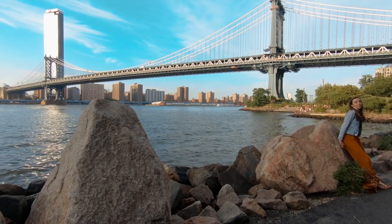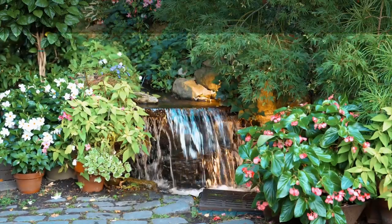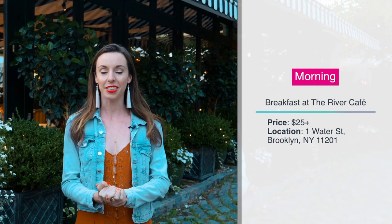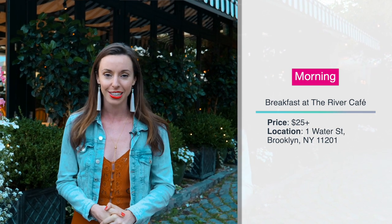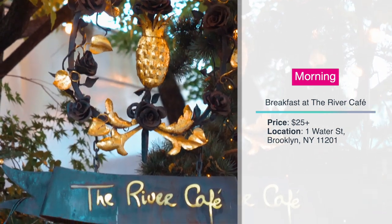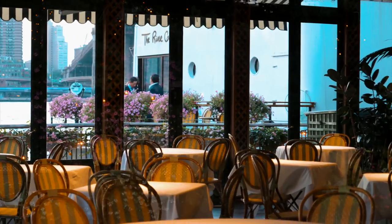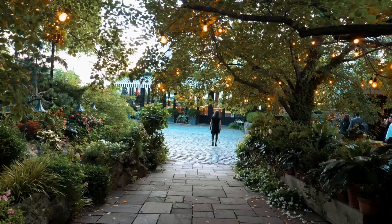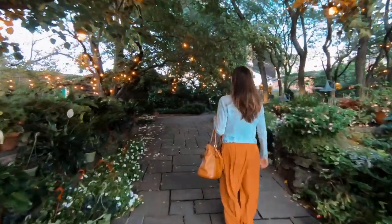There's no better way to start your day in Dumbo than at the Michelin star River Cafe. This floating restaurant has a unique environment you can't find anywhere else in the city — it's located directly under the Brooklyn Bridge in a magical garden setting with sweeping views of the skyline. They serve new American cuisine, and it is luxury at its finest. After a meal here, you're starting the day out right.